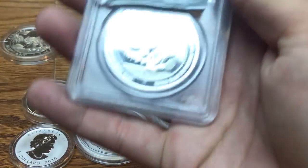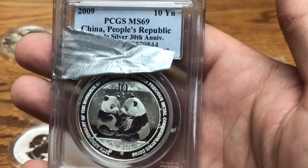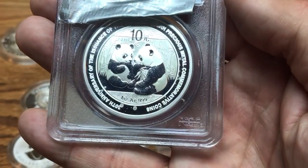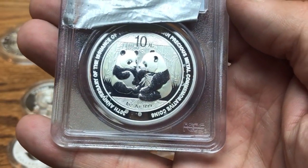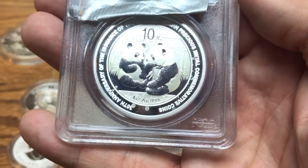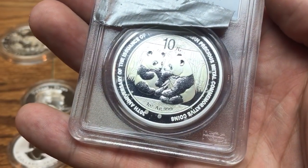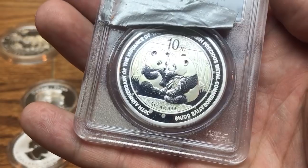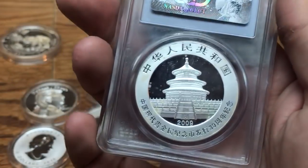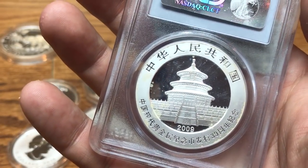This here is a Chinese Panda from 2009, graded MS69. As you can see, this one milk spotted inside the slab. That's why I'm not a big fan of graded modern bullion coins — they can milk spot inside the capsule. I did a whole video on this coin about a year and a half ago. Chinese Pandas aren't usually known for milk spotting, but it just goes to show that any silver coin can milk spot.